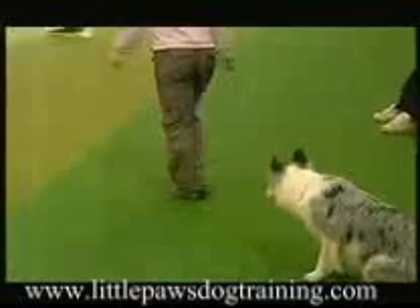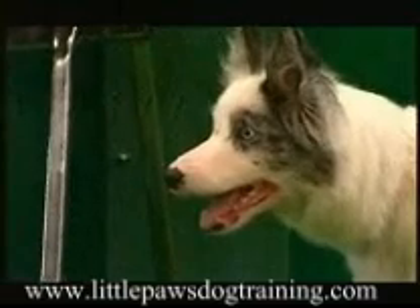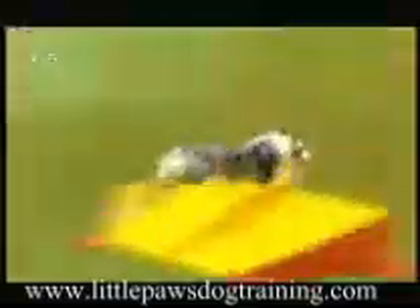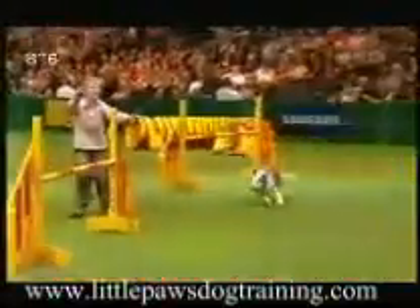Now we're going to Tony Dawkins and Kite. Kite is a border collie, eight years old, agility champion. This little dog is so good. She has a medium-sized build that looks just like a border collie — looks just like this.